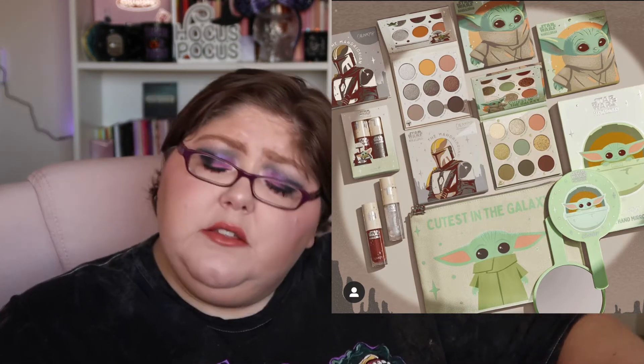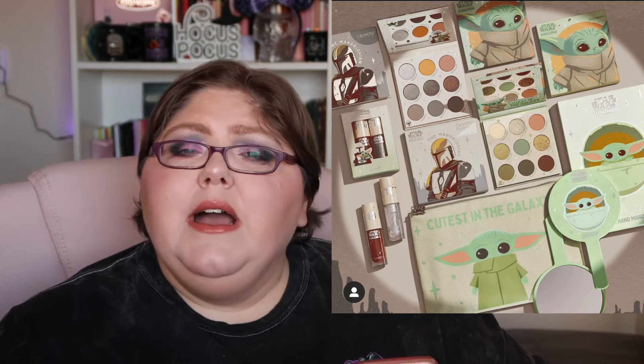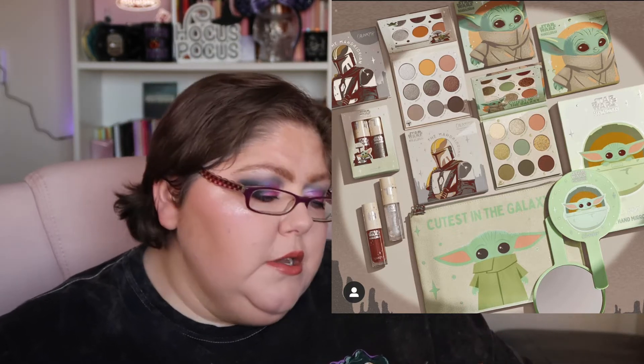Today is the 23rd and my order finally says it's out for delivery. Colourpop's shipping has been terrible recently. I just wasn't interested in the Luxe Lip Oils — why do two different colors if they're both going to look clear on your lips? And the makeup bag didn't interest me either. So I just picked up the eyeshadow palette and the mirror, because the collector in me needs it all.